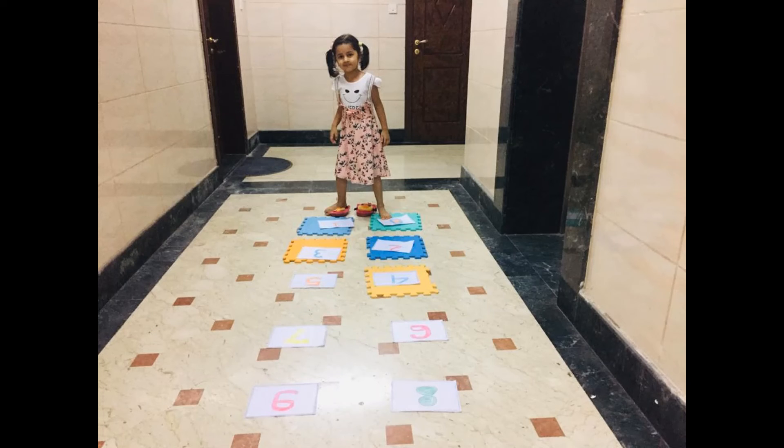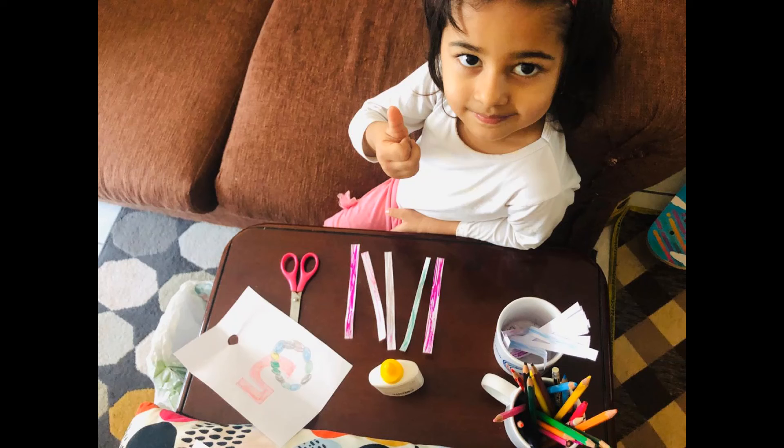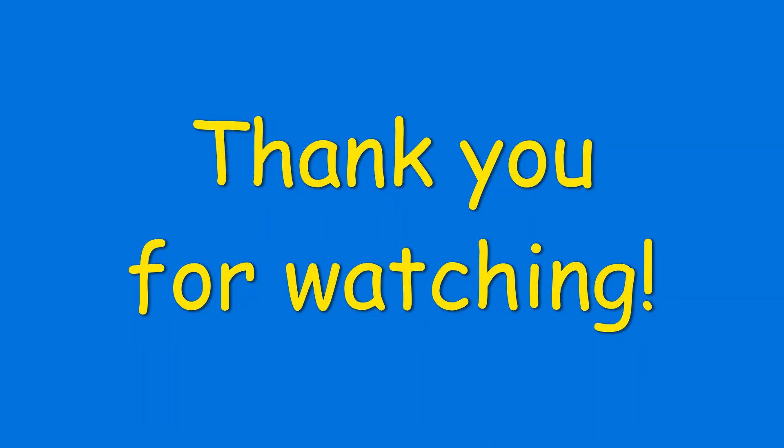I'll see you in our next one. Bye! Bye! Thank you.